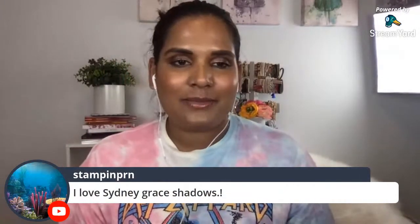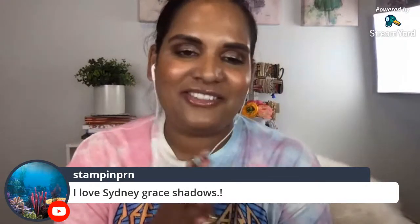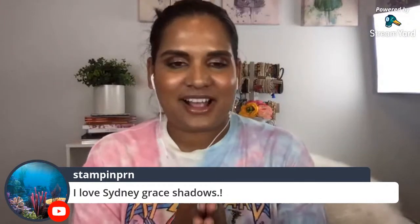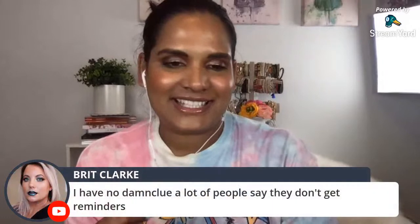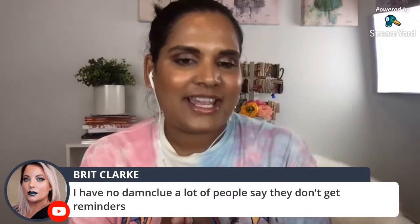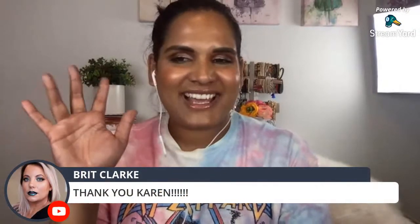Thank you so so much for joining me. Please like and subscribe, share this video with your friends, leave me a comment. Thank you so much for 6K subscribers - I can't believe it! I did upload a video today on how I create my glowy skin - I spilled all my secrets. I'll see you guys for a new upload on Friday the 10th. Catch you later!